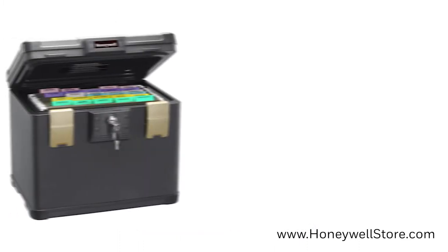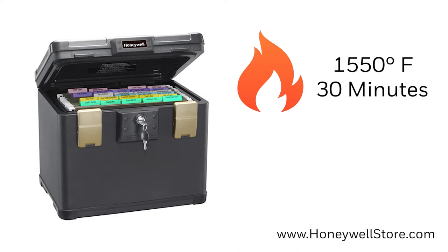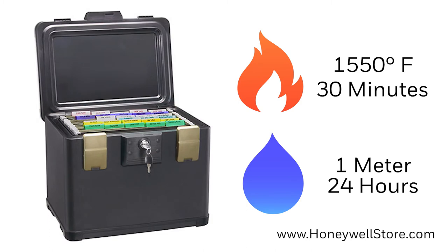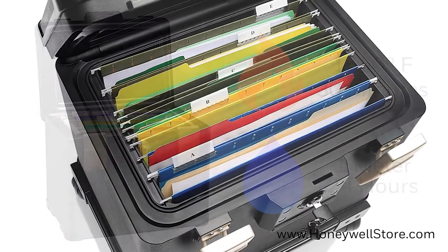This chest is UL classified to withstand fires up to 1550 degrees Fahrenheit for 30 minutes, and the waterproof seal with compression latches keeps content dry up to 24 hours and up to 1 meter of water.